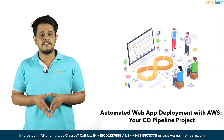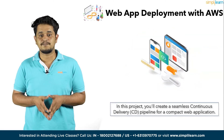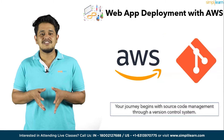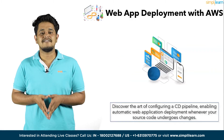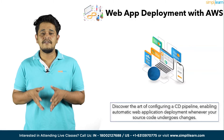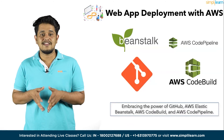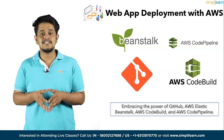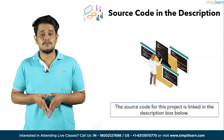Moving on to project number five, Automated Web Application Deployment with AWS — your CD pipeline project. In this project, you will create a seamless continuous delivery pipeline for a compact web application. Your journey begins with source code management through a version control system. Next, configure a CD pipeline enabling automatic web application deployment whenever your source code undergoes changes, embracing the power of GitHub, AWS Elastic Beanstalk, AWS CodeBuild, and AWS CodePipeline. The source code for this project is linked in the description box below.